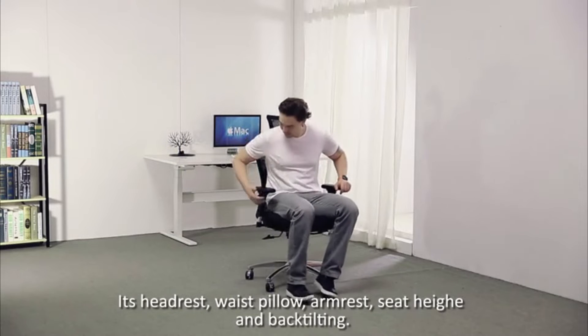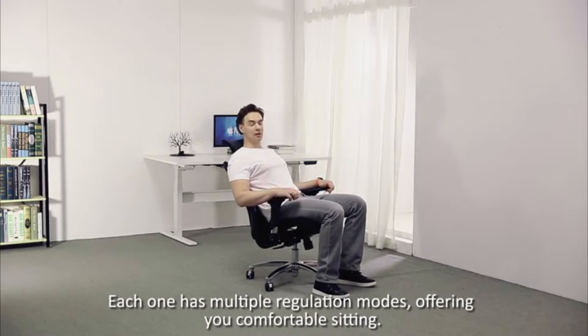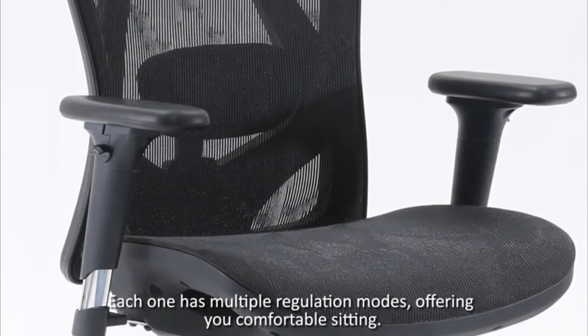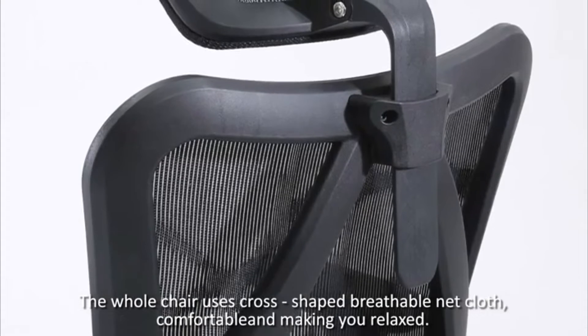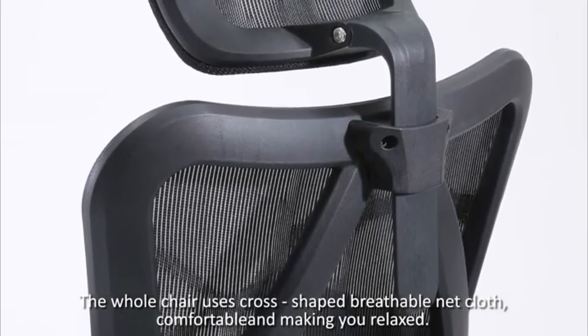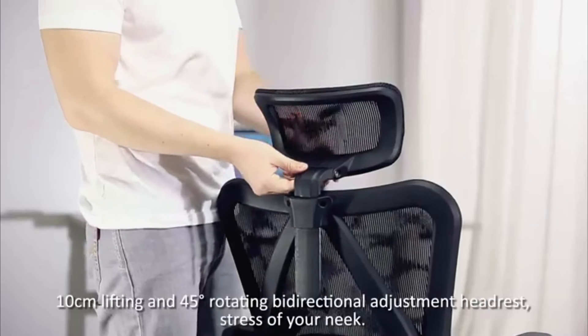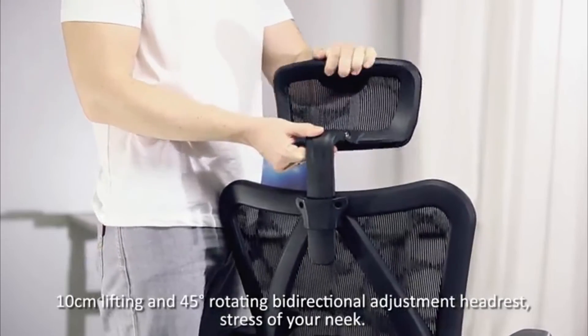Armrest, seat height, and back tilting — each one has multiple regulation modes offering you comfortable sitting. The whole chair uses cross-shaped breathable net cloth, comfortable and making you relaxed. 10 cm lifting and 45-degree rotating.